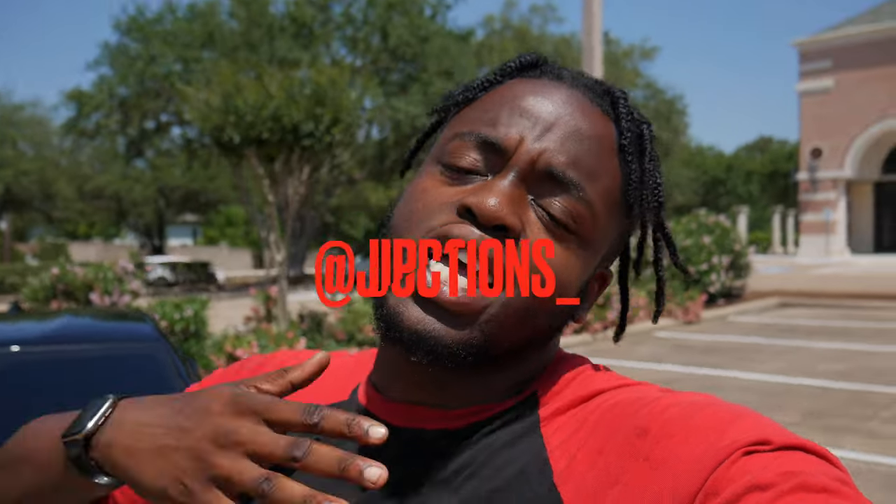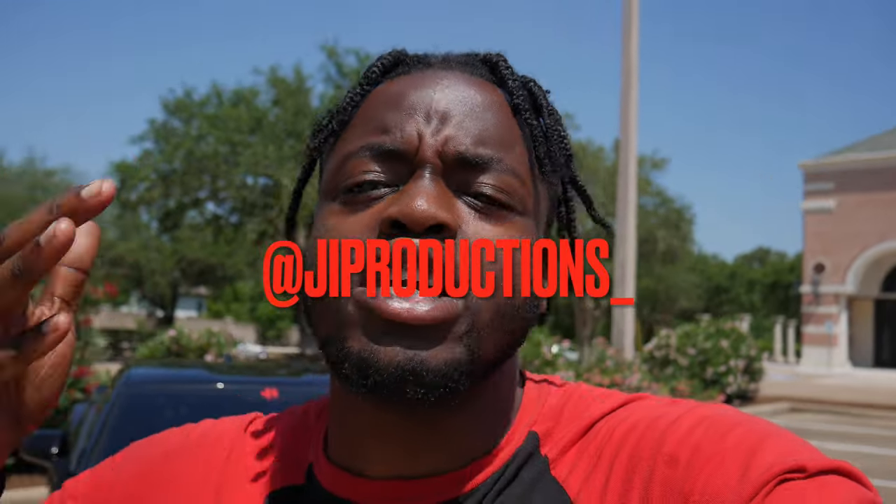What is good y'all, welcome back to yet again another episode of J.I. Productions. It's your boy J.I. and I'm back at it again with another banger video for you guys today, man. You dig?